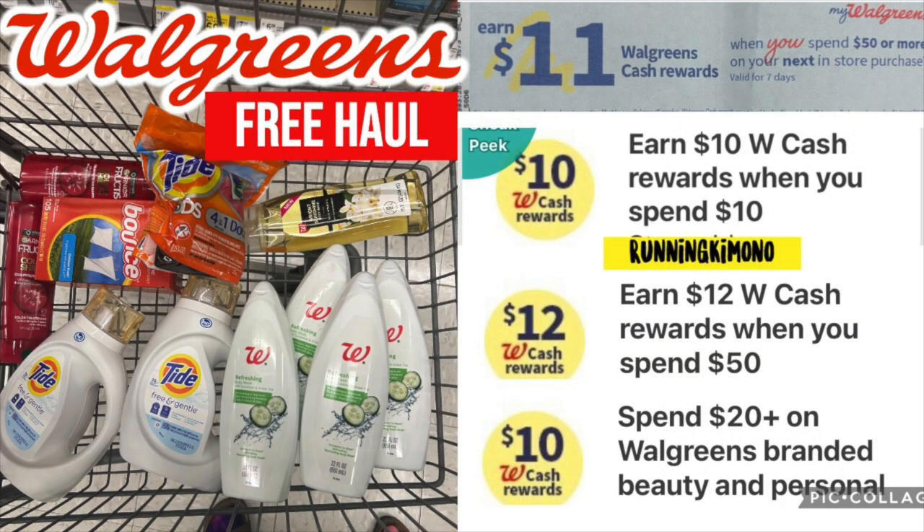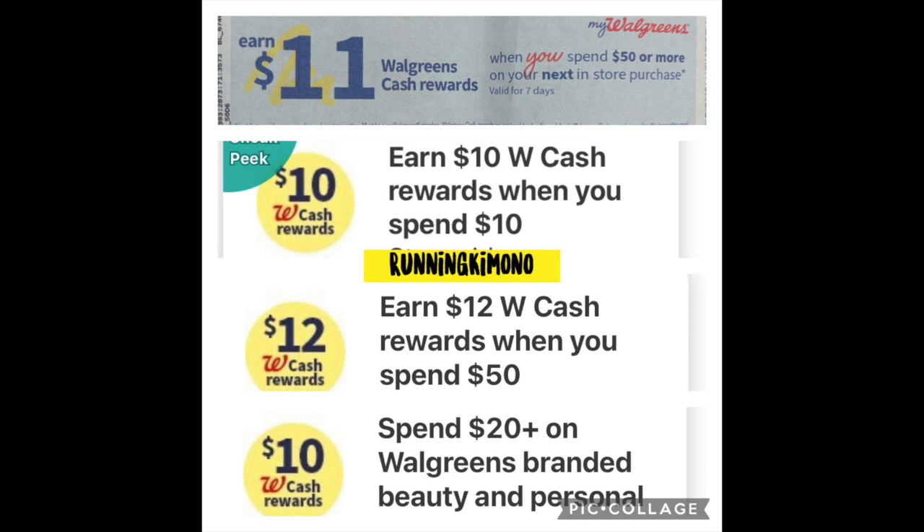Hello friends, Running Kimono here and this is a quadruple stack, meaning four boosters stacking for me today over at Walgreens. I made a video yesterday talking about the different stacking and one of my accounts I was graced with the $10 back when you spend $10, and just like the stars aligned. I'm so grateful to get it and it just lined up perfectly where I got $44 back on a $50 purchase.